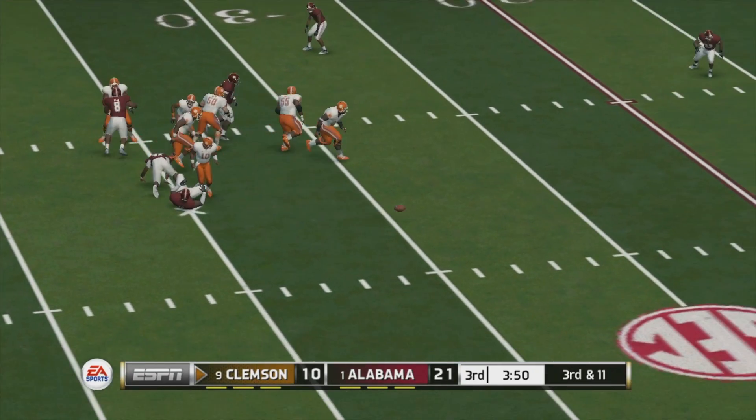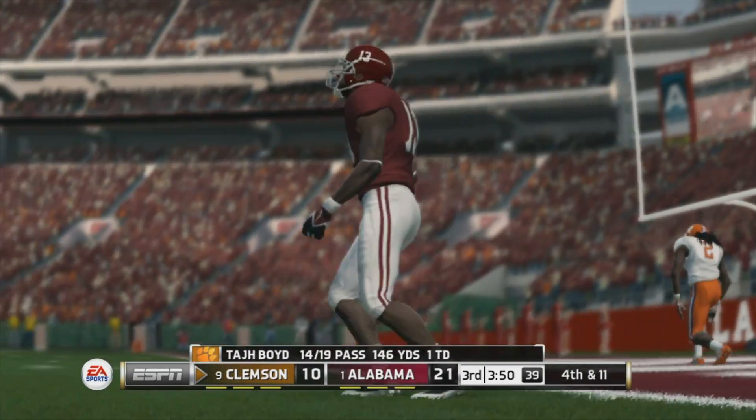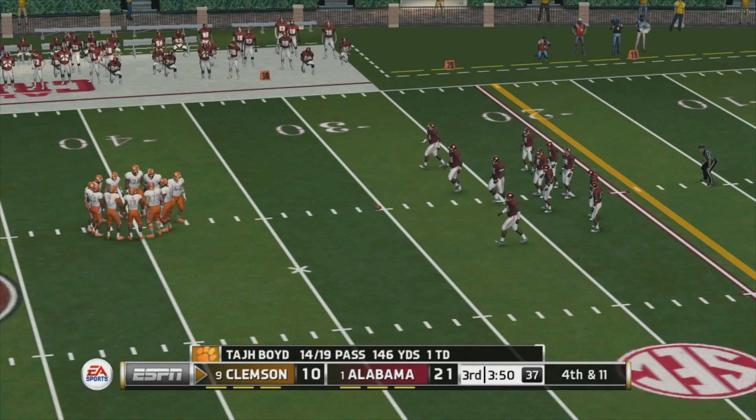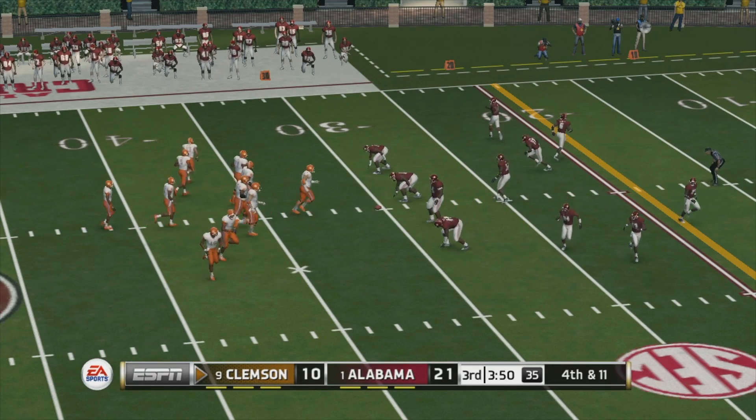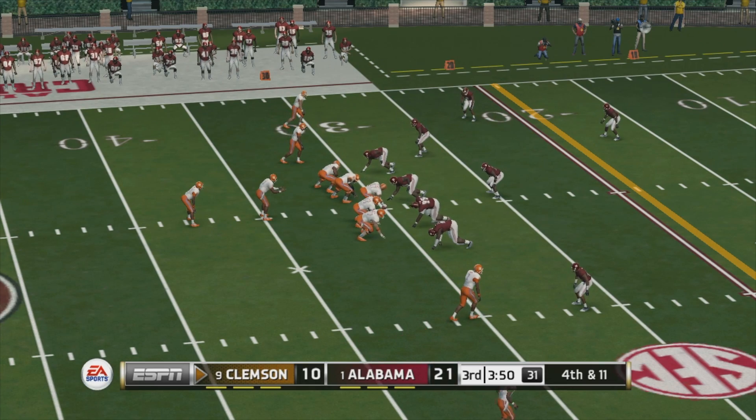Under heavy pressure, looking for his man — incomplete, just flung it out there and it was short. He got a little bit lazy there — no question he should be able to make that throw nine out of ten times. That was the one time he missed it.